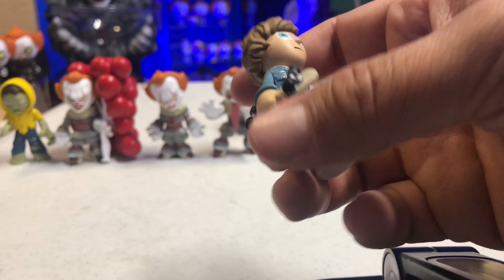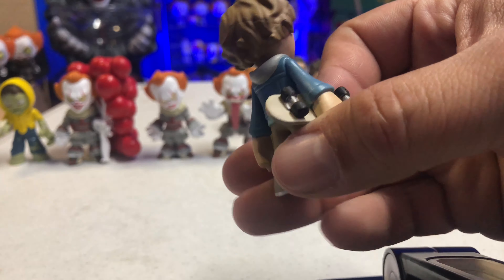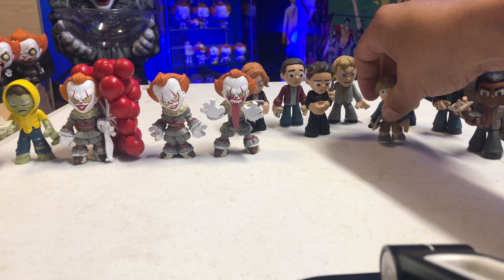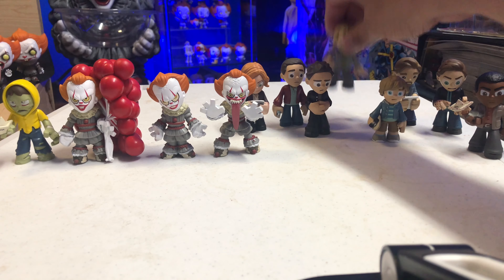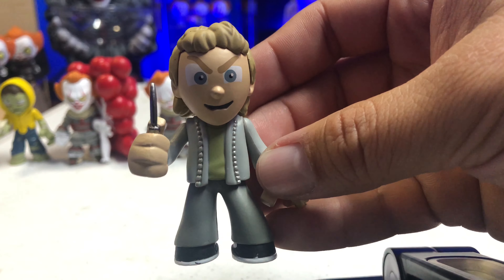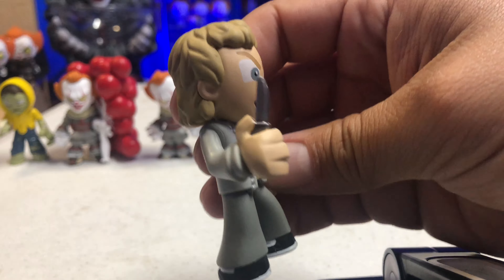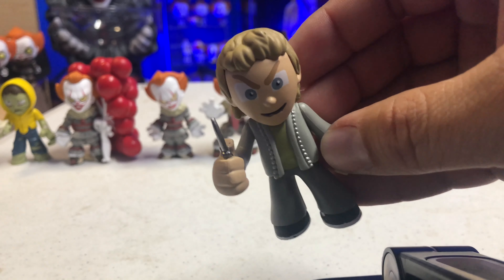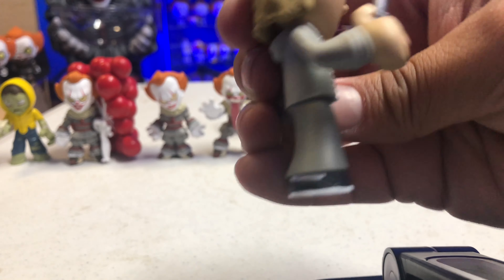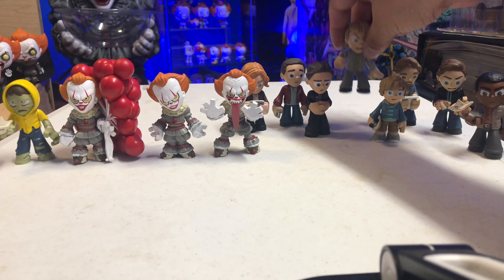Then we have Ben, who looks like he is reading some kind of a letter. There is some writing on there — it says Beverly Marsh on there, though you can't make out everything else. The likeness to the actor looks kind of like him. There's a little bit of a close-up there, so there is Ben.